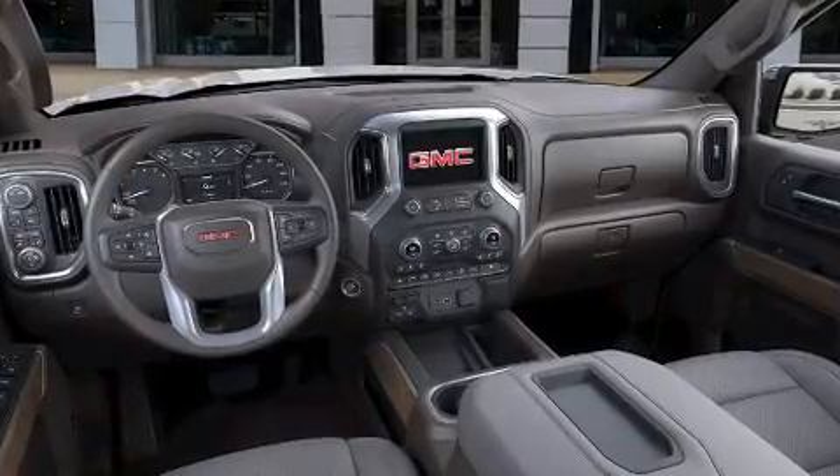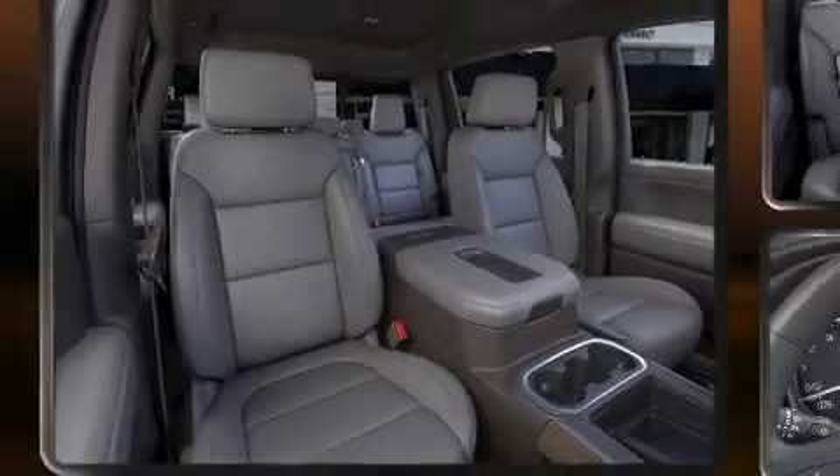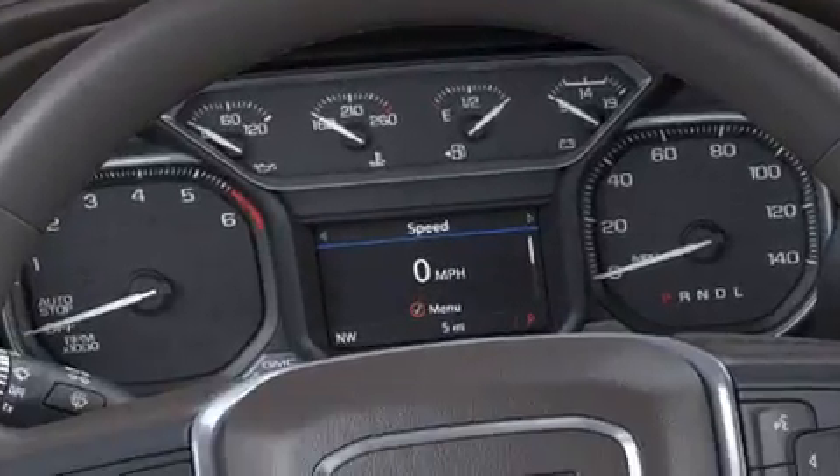Passengers are protected by various safety and security features, including front-side impact airbags, traction control, brake assist, a panic alarm, and four-wheel disc brakes with ABS.